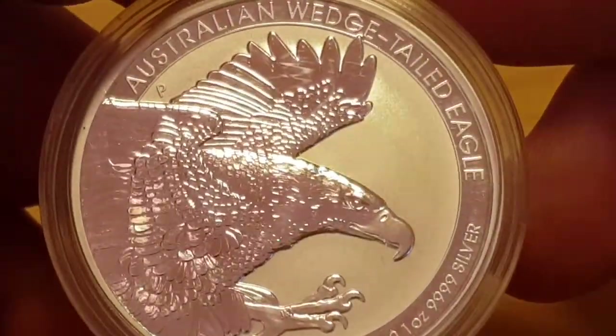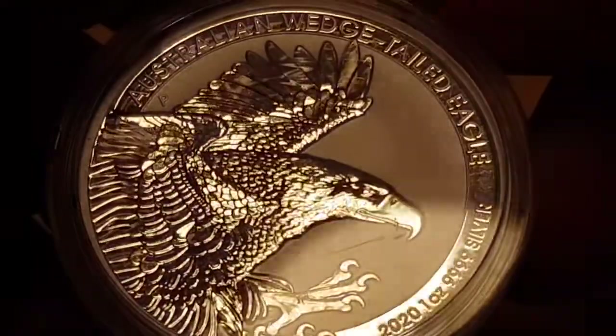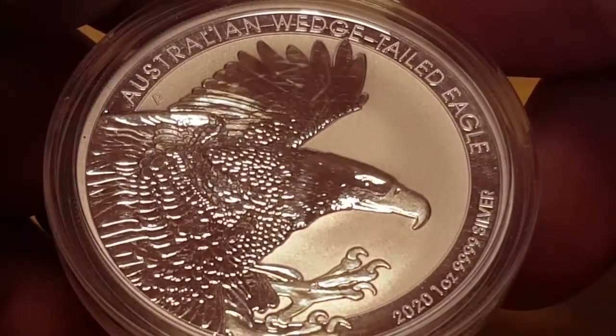There we have it — the Australian Wedge-Tailed Eagle, and it is absolutely stunning.